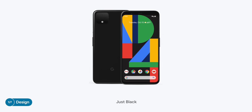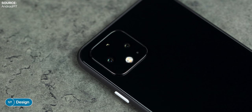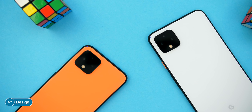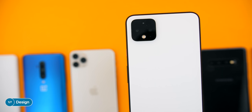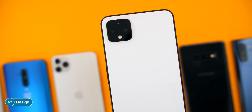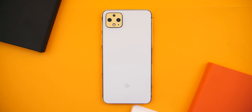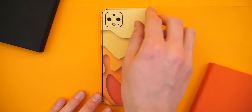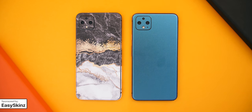The Pixel 4 now comes in three colors: just black — which is actually the only one with a glossy back — and also clearly white and orange, which have the same matte texture. I'm absolutely in love with how this phone looks from the back. It's got a Nintendo feel and look to it. And if you want to make your Pixel 4 look even better, simply add a skin to it — such as these ones from Easy Skins, our sponsor for this video.